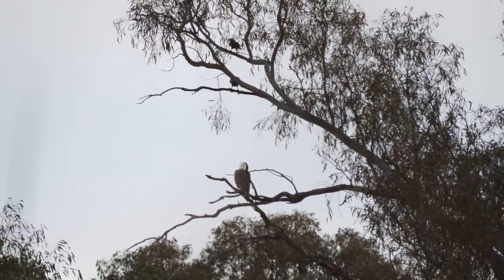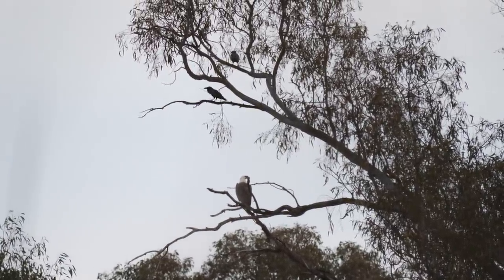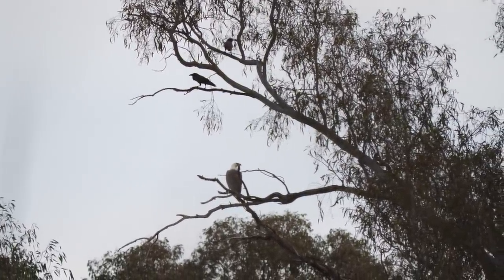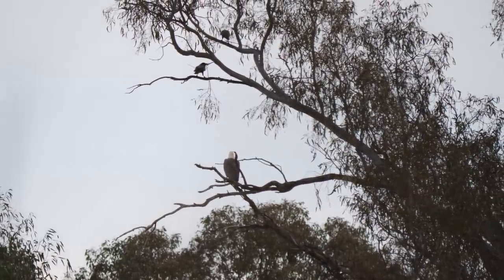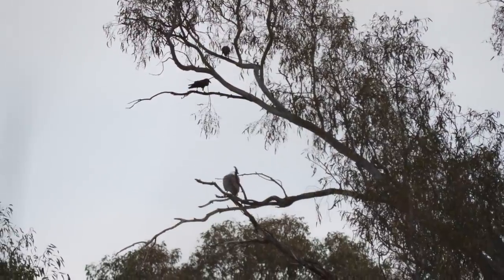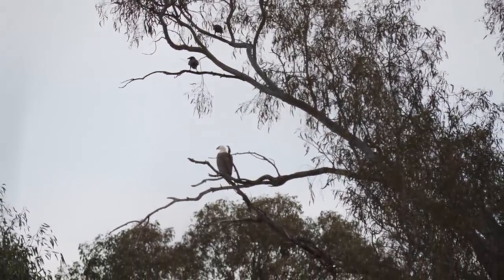Have a look at that big bird in the centre of the screen — that is a white-bellied sea eagle. Beautiful big bird of prey, a big raptor. They hunt over water and love to eat small fish. He's sitting over there — the crows above him have been giving him a hard time, attacking and swooping him, but he couldn't care less. He's gracefully glided in and landed on that tree. He's loving it.